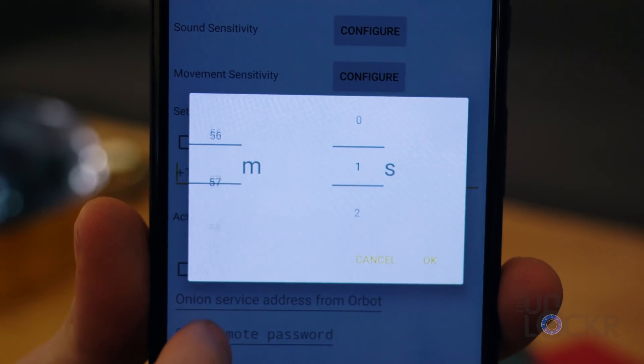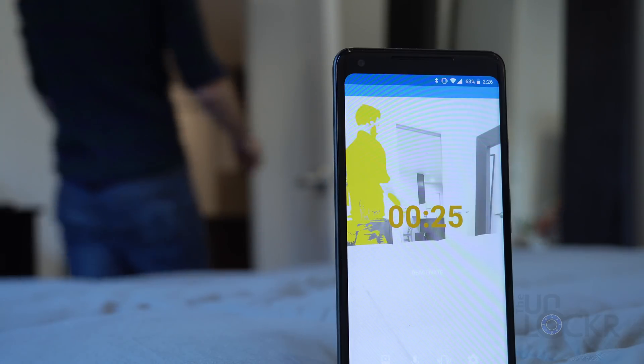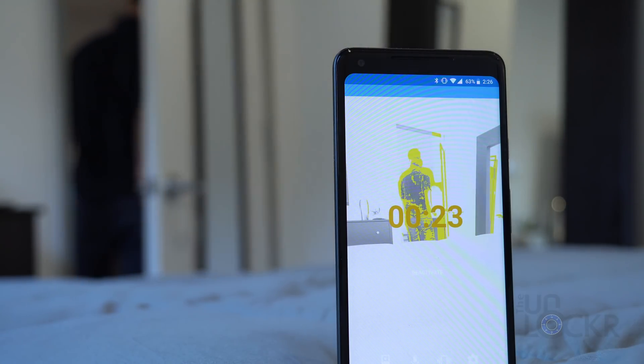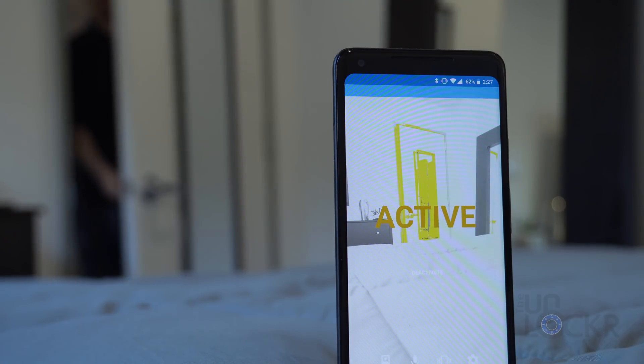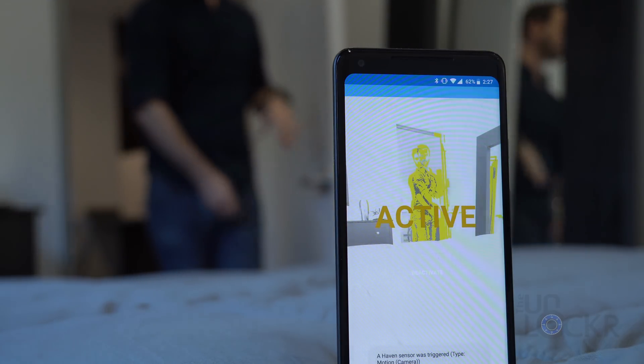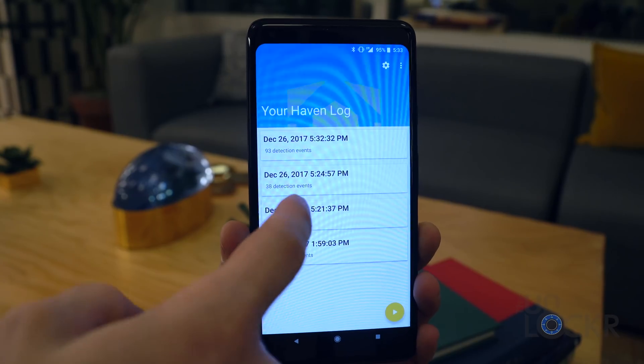Once that's set, you can set a countdown timer to give you time to leave the room, and then leave it with the camera that you chose facing whatever direction you need and tap activate. After that, it'll send you a text when it detects something and record audio and video segments in the log on the device as an event. There you go, it's a simple app. It's still in beta, and people are giving feedback in the comments on the Play Store.